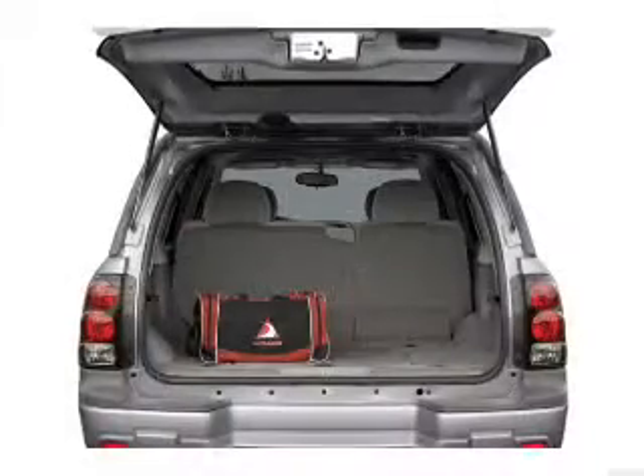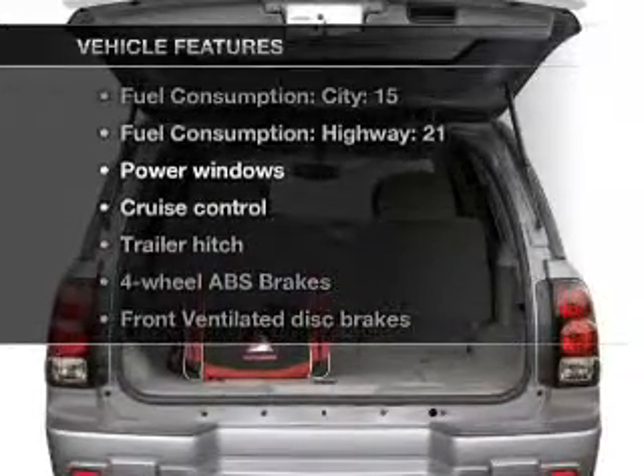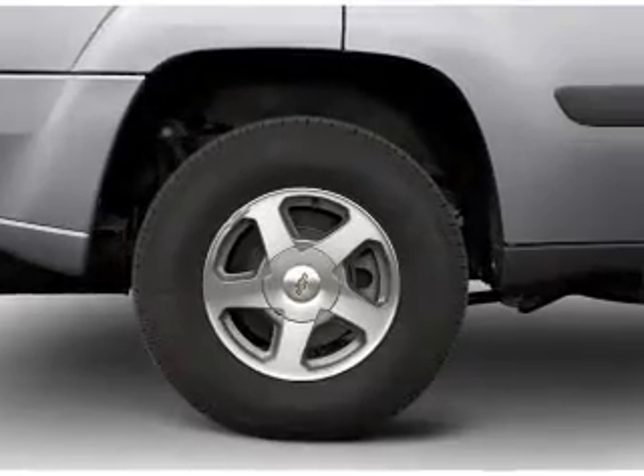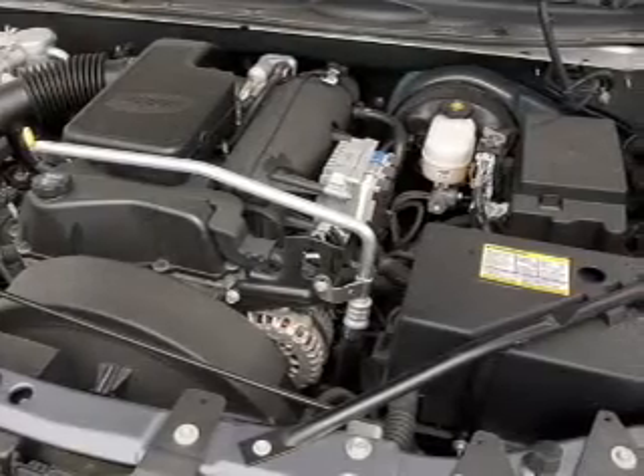Brake safely with the anti-lock braking system. And with these notable features, you won't want to miss out on the opportunity to own this amazing ride: air conditioning, power windows, power steering, cruise control, an AM-FM stereo with a CD player, and an adjustable tilt steering wheel.